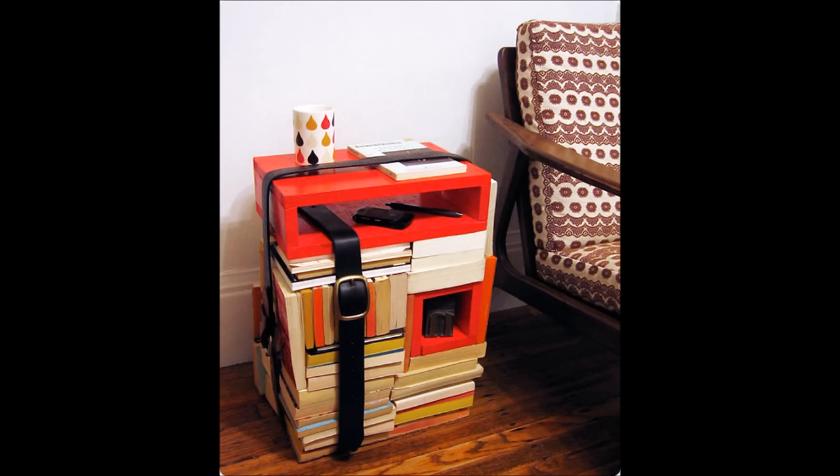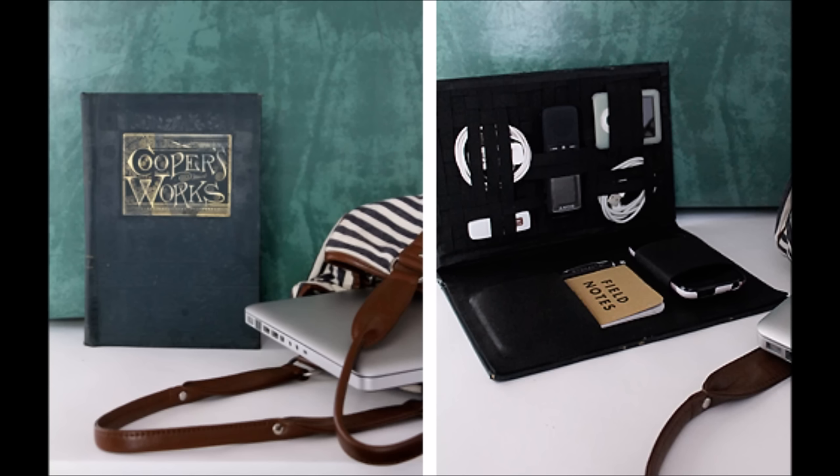33. Got too many books? Use some as building blocks for a post-modern side table. 34. Turn an old book into a portable tech organizer.